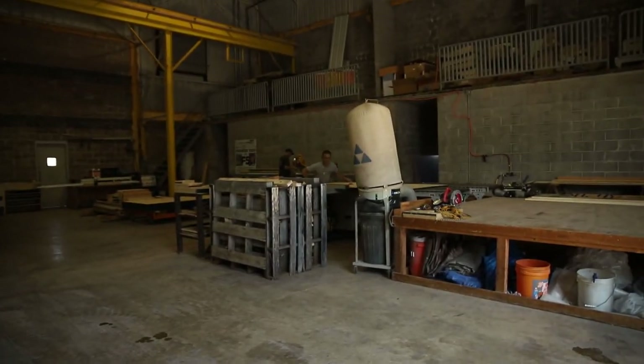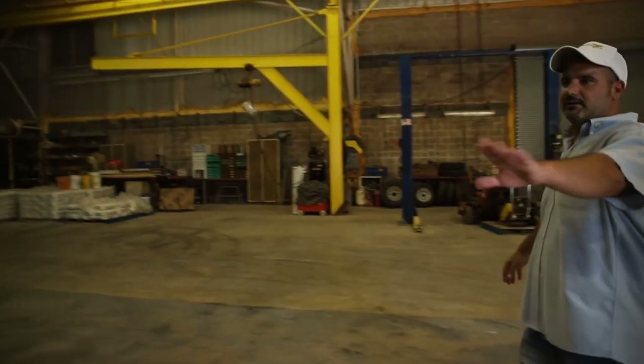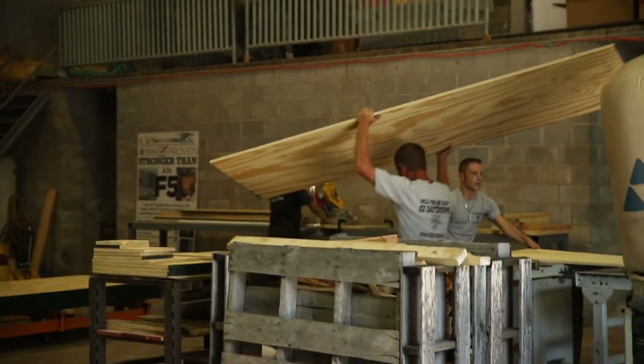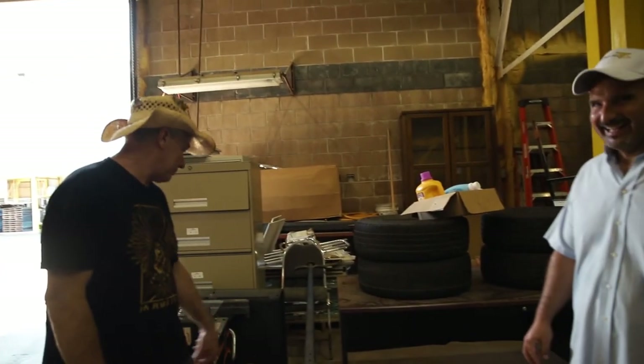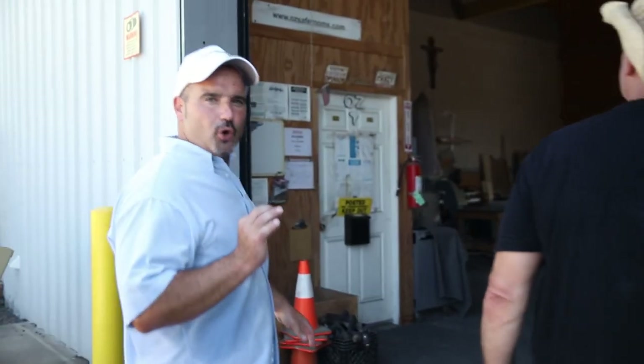We're getting ready here — cutting up some new forms, building our stockpile to make sure we have plenty of forms. Now we're going to show you the door manufacturing. This is where we produce all the doors. The material comes in raw, and when we're finished, we have the world's safest patented tornado-proof door, right here in this facility.